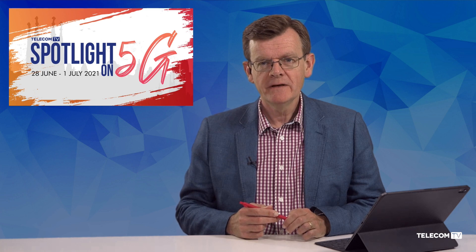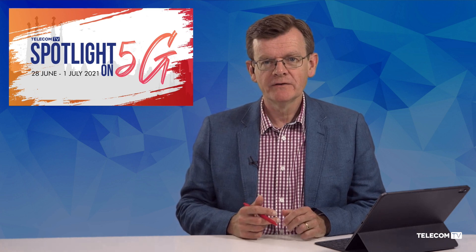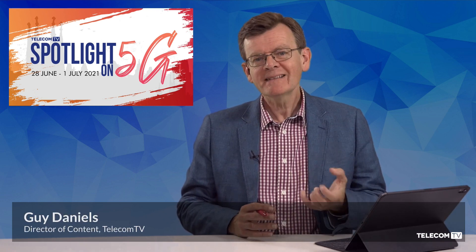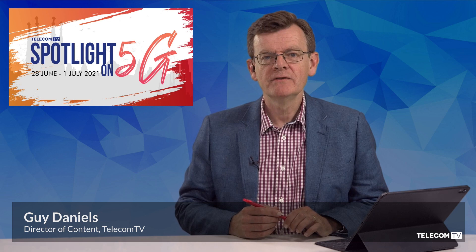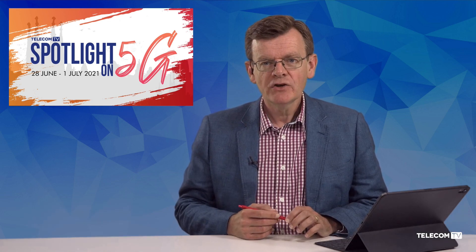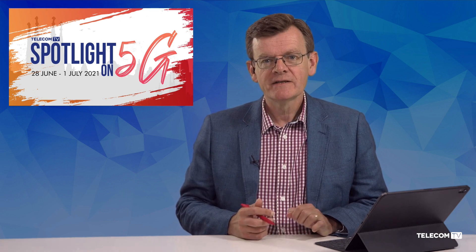Hello, you're watching Telecom TV. I'm Guy Daniels, Director of Content. As part of our Spotlight on 5G week, we're going to discuss the impact and importance of edge computing on the services strategy of UK operator BT. Joining me to discuss developments at the edge is Simon Haston, who is CTIO Regions and Devolved Government at BT. Hello Simon, thanks very much for joining us on the programme today. First question I'd like to ask you is just how important is edge computing to BT's services strategy?